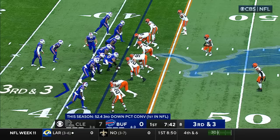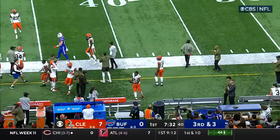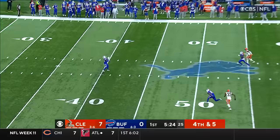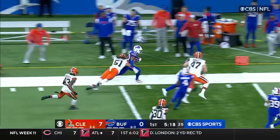Lingering around that line of scrimmage, a bunch of guys. Allen on the move, chased and will throw this one away. So a three and out by Buffalo. Left-footed punter boots this one away. Hines comes up to the 40-yard line, Hines at midfield, Hines still going, trying to get down the sideline — a nice return by Naheem Hines.